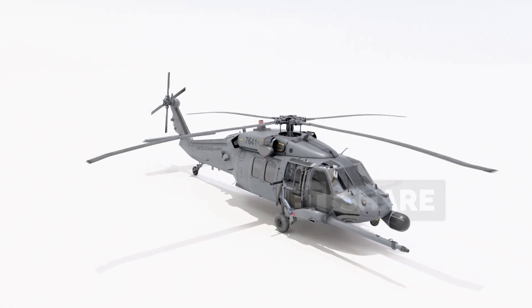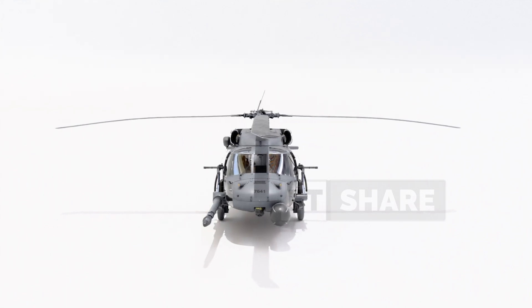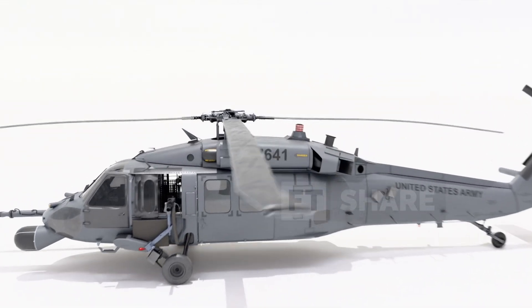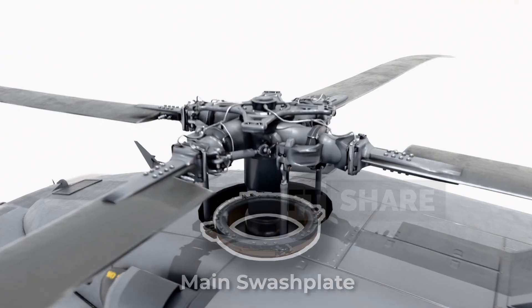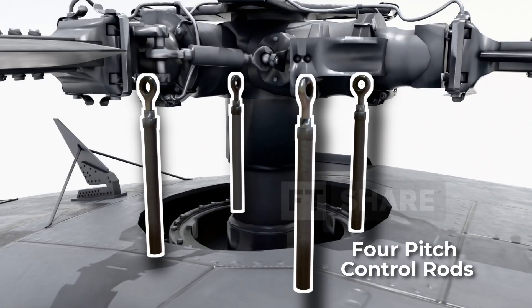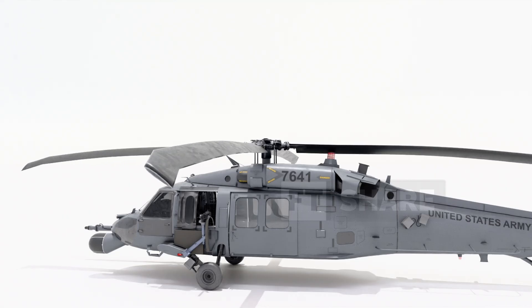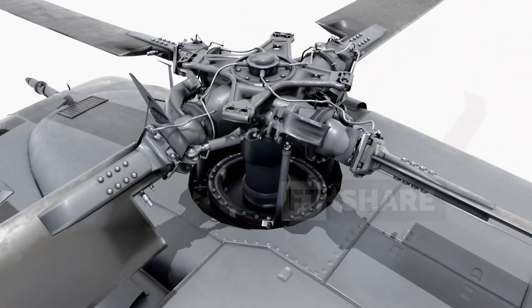Now let's understand how the Pave Hawk helicopter is actually flown. The vital mechanism at the center is the swashplate assembly, which consists of the main swashplate, the rotor mast, and four pitch control rods connected directly to each rotor blade. This swashplate has a unique capability — it can move up or down, which affects the angle of attack of all four blades simultaneously. Additionally, the swashplate can also tilt sideways, changing the angle of attack of some blades more than others.